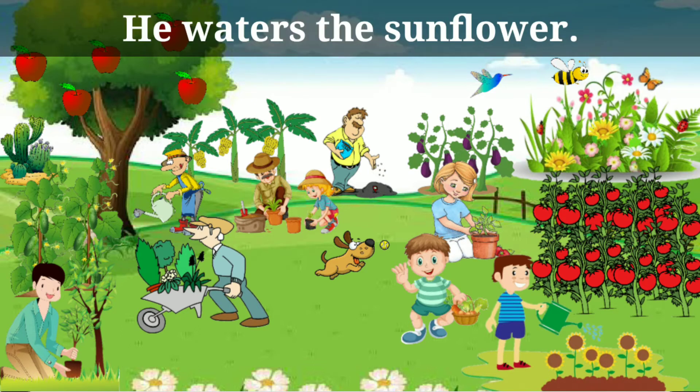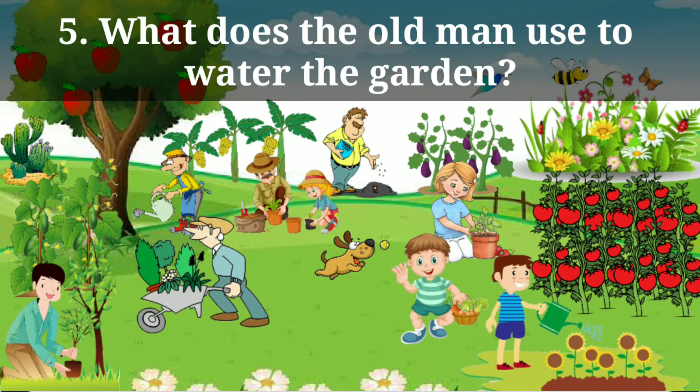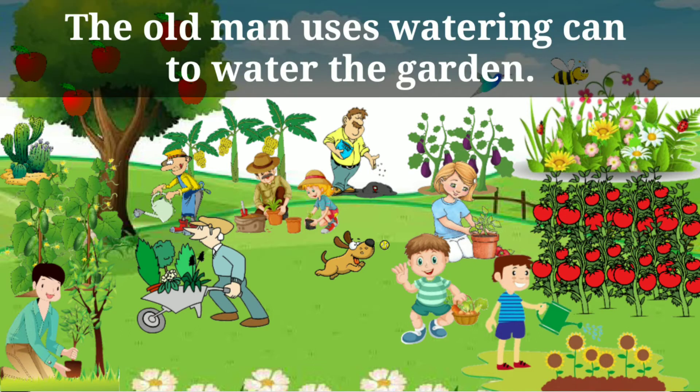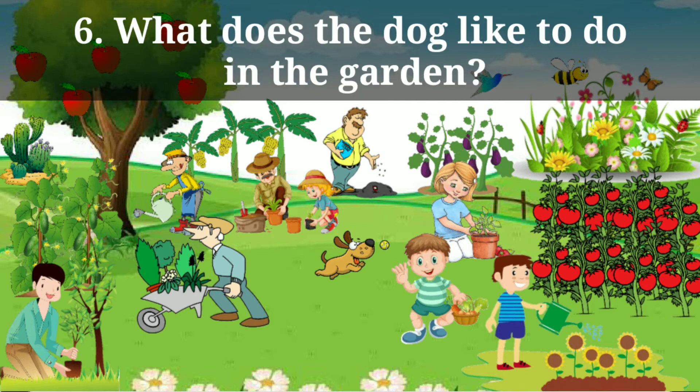He waters the sunflower. What does the old man use to water the garden? The old man uses a watering can to water the garden. What does the dog like to do in the garden?